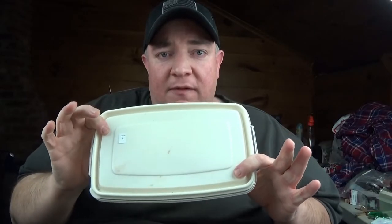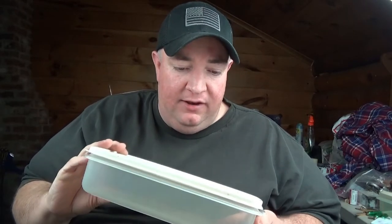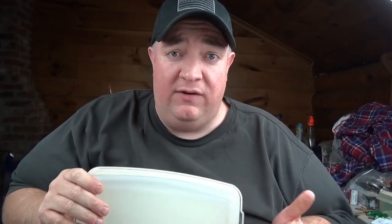I picked up this Tupperware serving container at Salvation Army for $1 — it's number six. Whenever I find serving containers I always pick them up; I buy these all the time. These are high-quality plastic containers that they just don't really make anymore. Whenever I find a good piece cheap I always buy it.